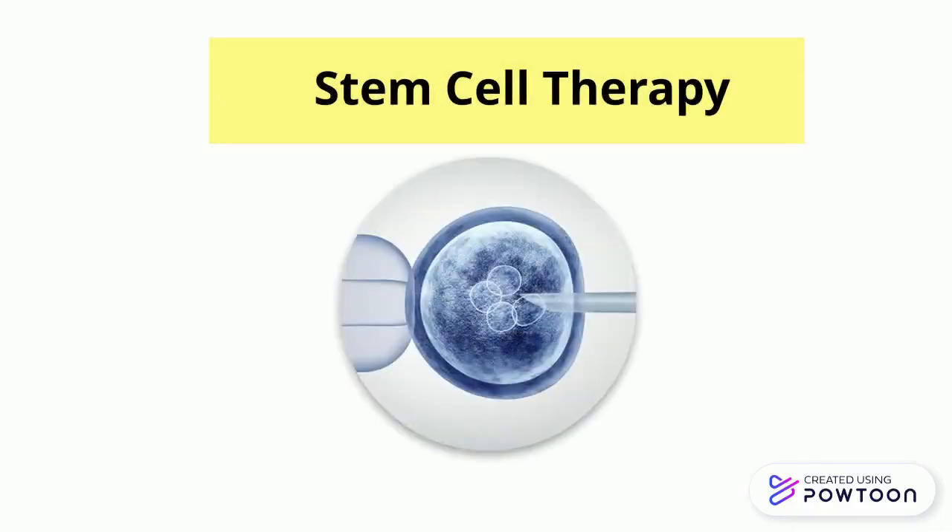Stem cell therapy is for middle stage or late stage RP, no matter what kind of gene type. Stem cell therapy is to slow down the vision loss process or improve some of the vision function, but it cannot cure RP and needs to be repeated.